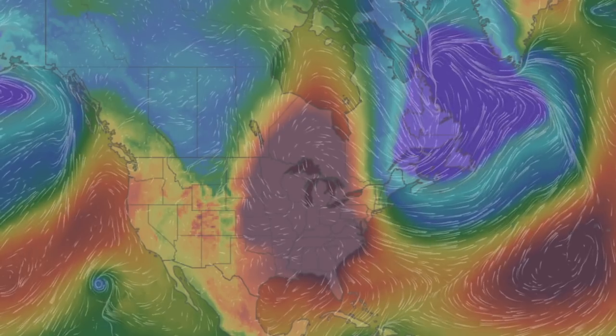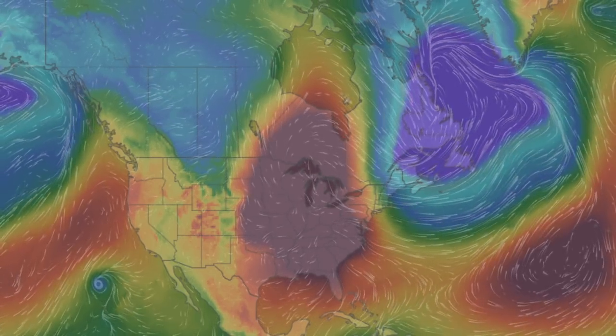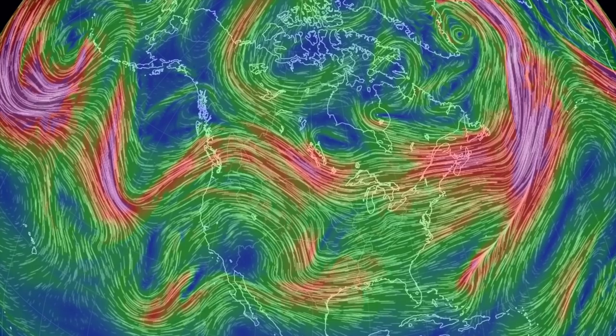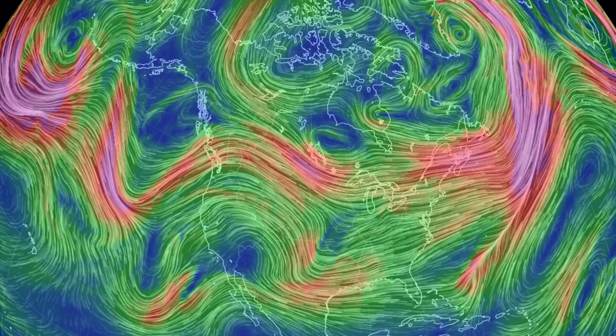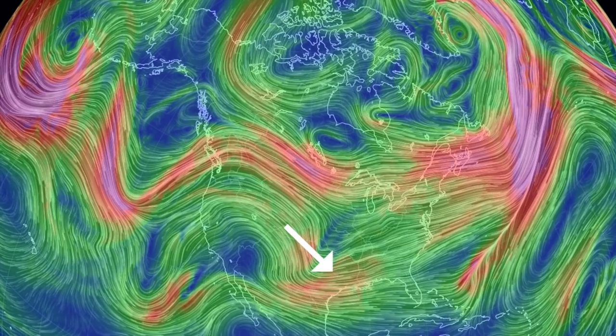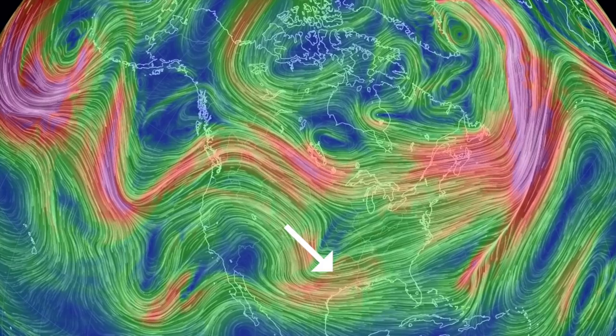For those braving the cold in the eastern U.S., bad news. Right after Grayson finally gets out of Canada, the jet stream is going to dip again. While we won't be too upset about it here out west as our drought gets some relief, back east it's going to get even colder for much of the region.